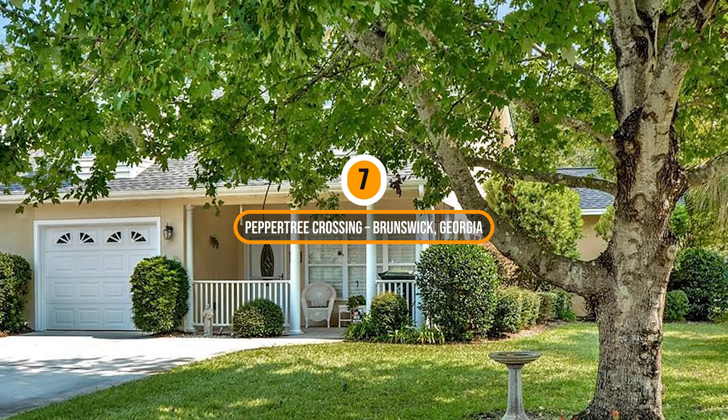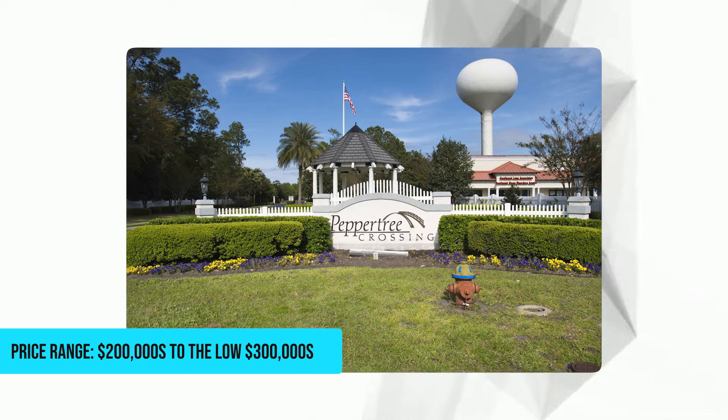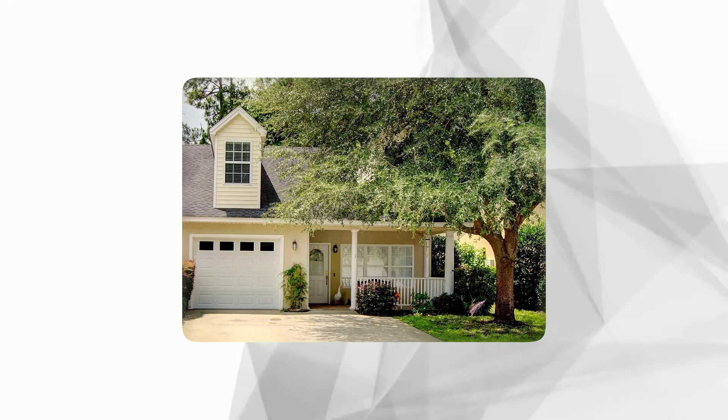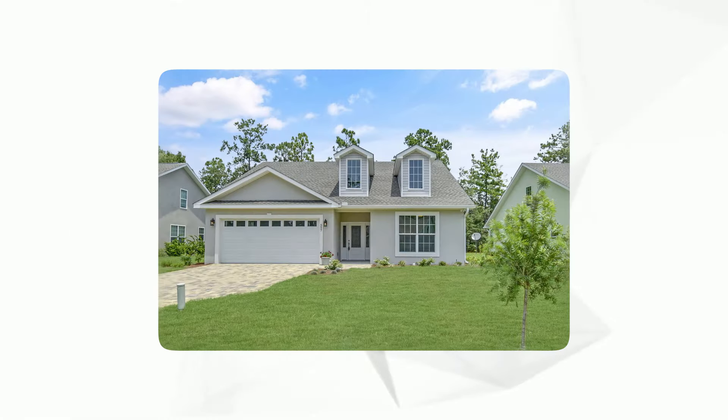Number 7: Peppertree Crossing, Brunswick, Georgia. Price range: $200,000 to the low $300,000. This community offers a serene coastal living experience with close proximity to the beautiful Golden Isles. Its amenities include a clubhouse, swimming pool, fitness center, and tennis courts, as well as numerous social clubs and activities, fostering a vibrant and active lifestyle for its residents.